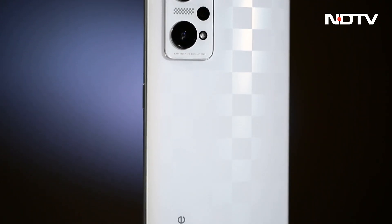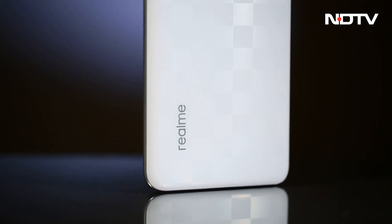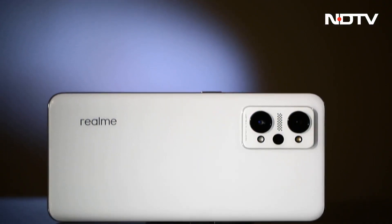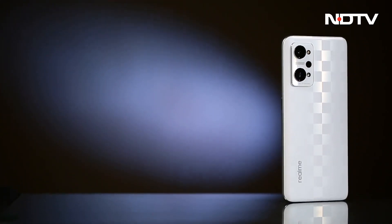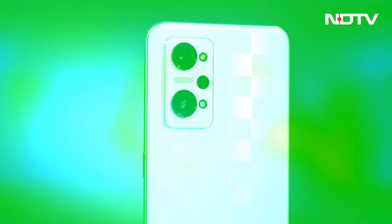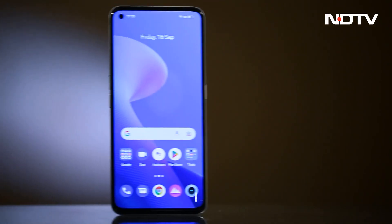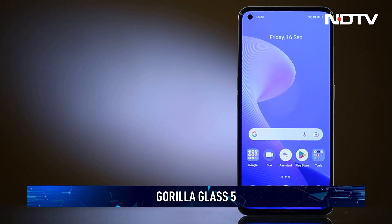Realme's designers have been known to take inspiration from the elements, food, and whatever they surround themselves with. Clearly they have been playing a lot of chess, if the checkerboard pattern at the back of the phone is anything to go by. The Realme GT Neo 3T keeps the weight light with its use of a plastic back and polycarbonate frame. The materials used are fairly premium to touch and the company has paid attention to detail. Up front is a Gorilla Glass 5 panel for shatter and scratch protection.